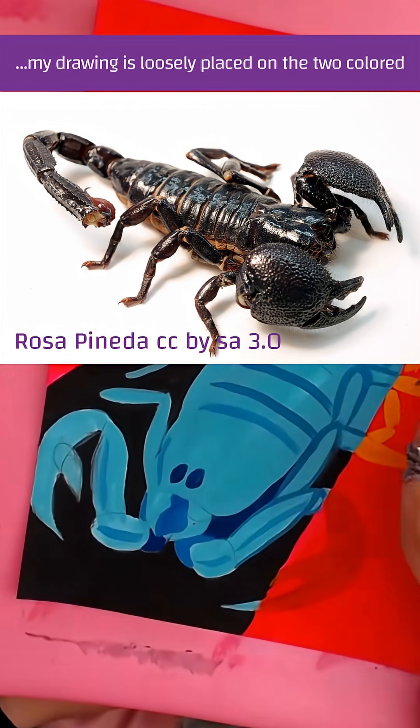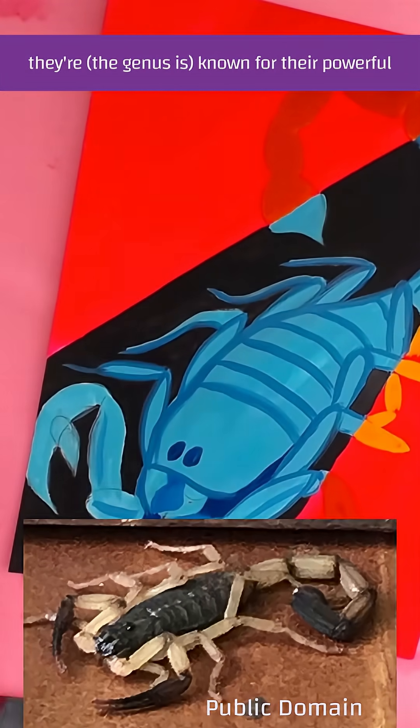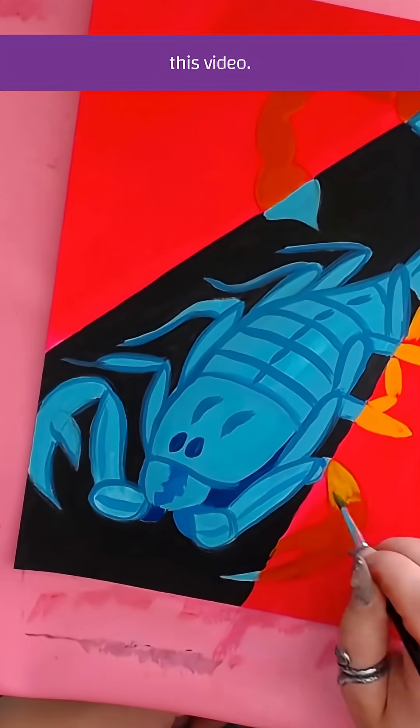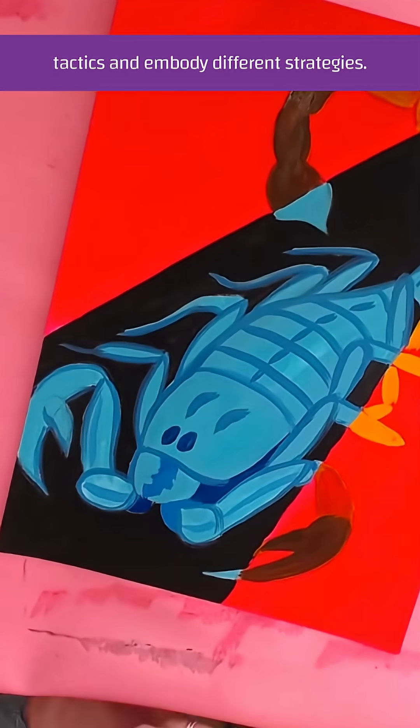My drawing is loosely based on the two-colored bark scorpion, because they're known for their powerful venom, which is basically the subject for the rest of this video. In reality, scorpions generally employ several tactics and embody different strategies.